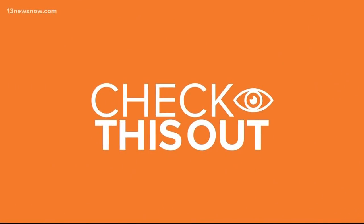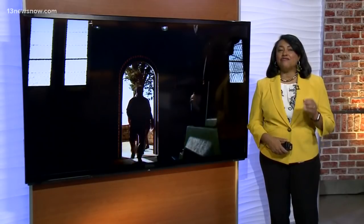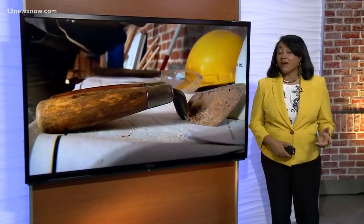Check out this groundbreaking discovery in Jamestown. Archaeologists just found the final piece of a two-year dig, and it dates back 400 years. 13 News Now reporter Adriana de Alba joins us live in Jamestown with this historical find.